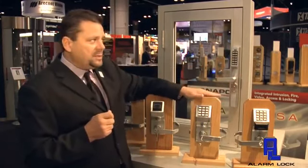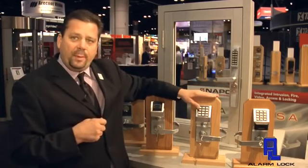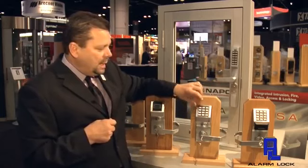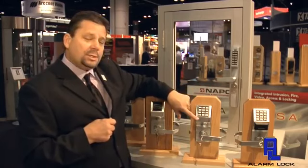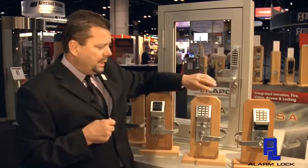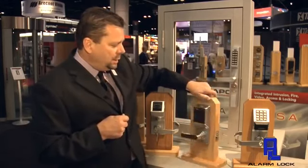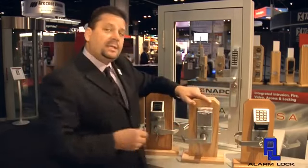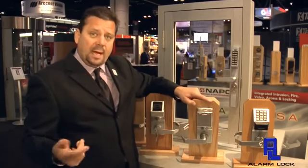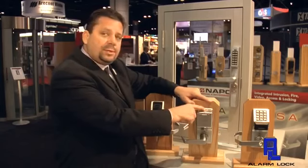The other product that we developed here is what we call the privacy lock. The privacy lock is available in a cylindrical format and also available in a mortise format. What makes this product very unique is we use a code — and we also have HID prox models available — but we use a code or a card to get in. And once we come into the unit itself, say a staff restroom or a sleeping room at a hospital for the doctors and nurses, we actually push this button here.